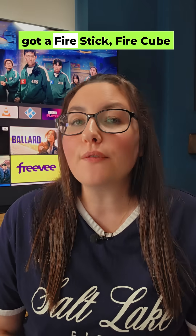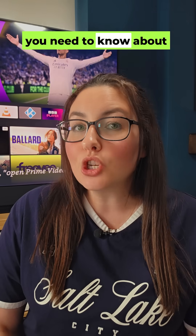Hey everyone! If you've got a Fire Stick, Fire Cube or Fire TV, you need to know about Amazon's latest experiments.